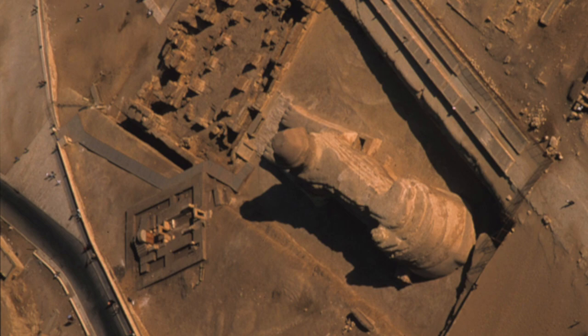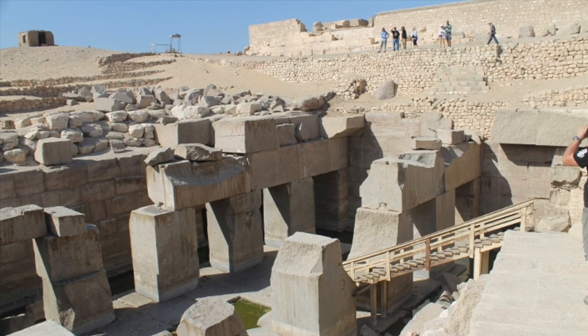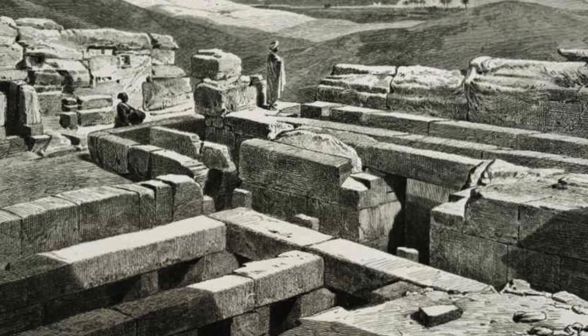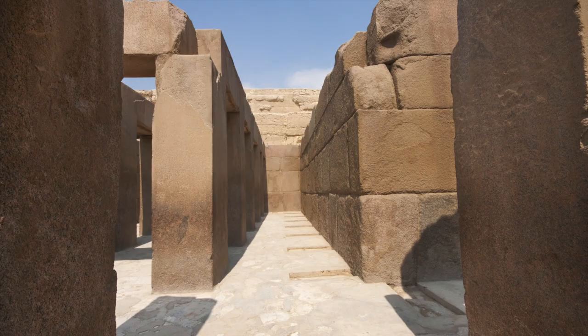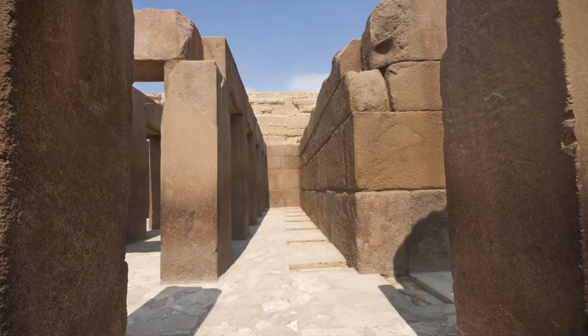It has a distinct architectural style, similar only to the Sphinx Temple located next to it, and also the incredible Assyrian Temple at Abydos. Each of these temples feature incredible detail that experts have a difficult time explaining. There are huge amounts of megalithic stones used in its construction, and the core structure is built entirely of massive limestone blocks quarried from next to the Great Sphinx. They each exceed 100 to 150 tons in weight, some of which were lifted more than 40 feet into the air.